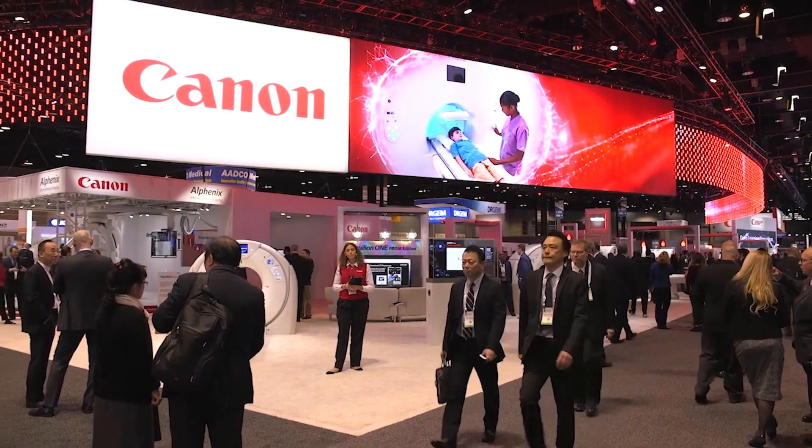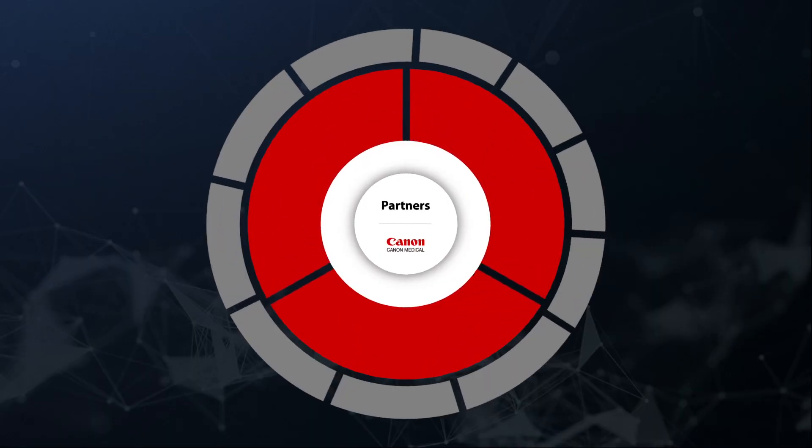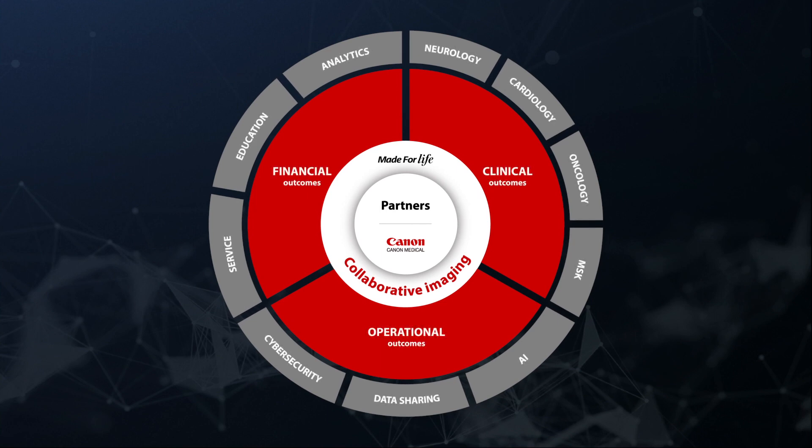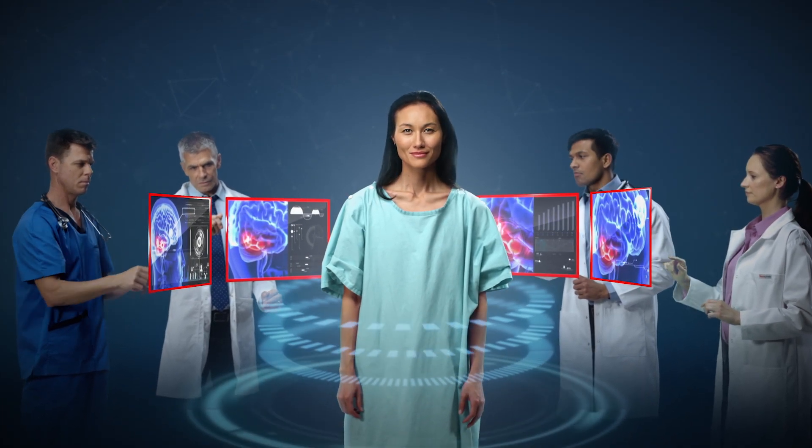As expected, RSNA 2019 once again had AI as a central focus. And with world's first deep learning reconstruction technology, Canon Medical is leading the way in the deployment of artificial intelligence. Our vision is for expert confidence, better outcomes and seamless interoperability. We call our approach collaborative imaging — smart, intuitive and innovative healthcare solutions that are patient-centric, with integrated intelligence every step of the way.